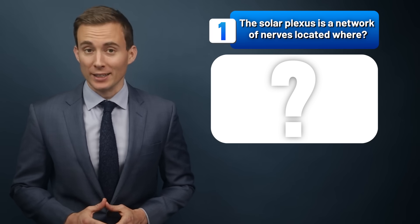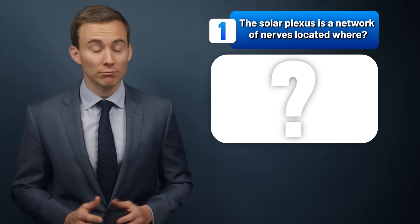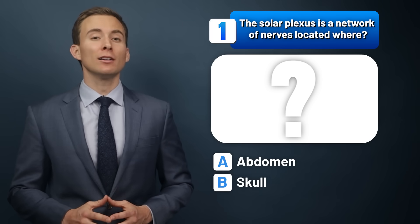The solar plexus is a network of nerves located where? The abdomen, the skull, or the pelvis?